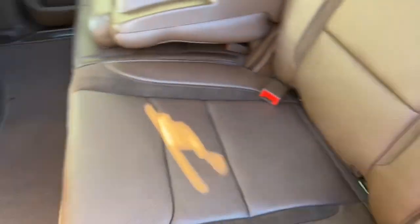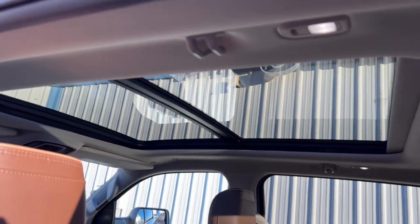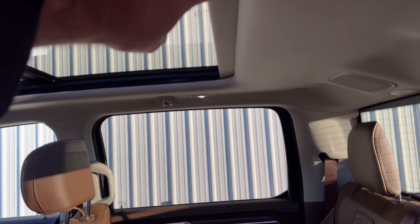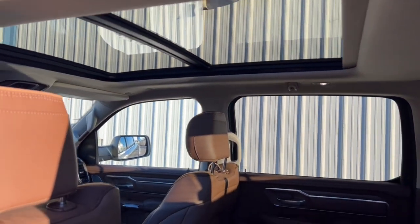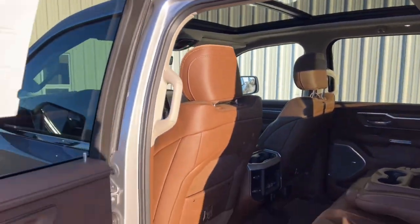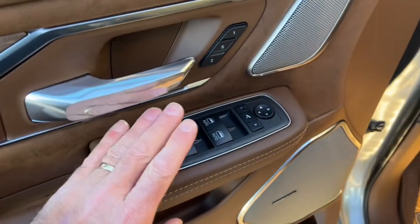Overhead you can see the panoramic sunroof. The vent is open — this little vent opens and closes, and I leave it open to let a bit more sun in. Let's go to the front.